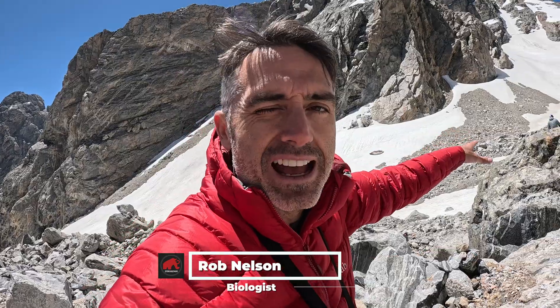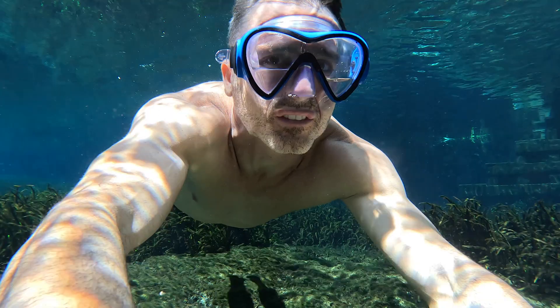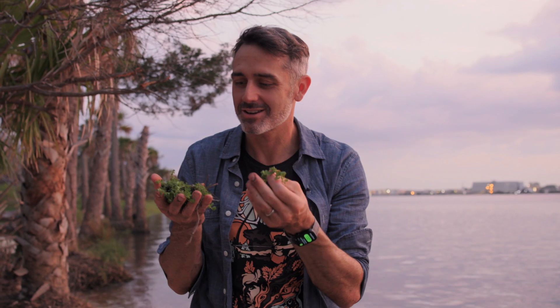Hi everybody, my name is Rob Nelson. I am a biologist. We're here with Juliet, who is a stream expert. I've recently been doing deep dives on a whole bunch of nootropics, looking at plants and fungi that people have been using for ages and trying to figure out what does the current science say — is it as good as everyone says it is?